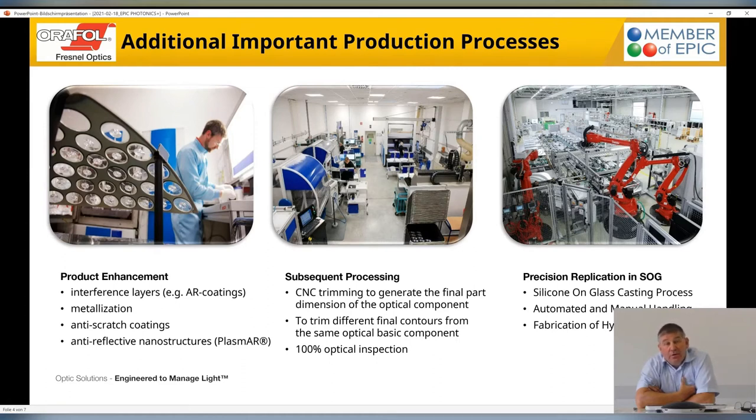All of our parts are molded as a kind of blank. These blanks need to be trimmed in the next process, which you see in the center here. The CNC trimming process is very important and very flexible. We create the final dimensions the customer would like to have. Behind this, we have an optical inspection — every part which leaves our company is completely inspected, either in a manual process or in a completely automated system.